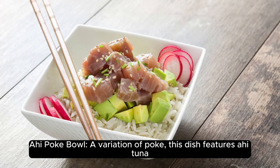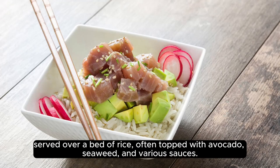Ahi Poke Bowl. A variation of poke, this dish features ahi tuna served over a bed of rice, often topped with avocado, seaweed, and various sauces.